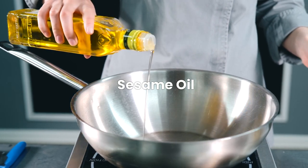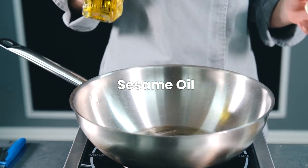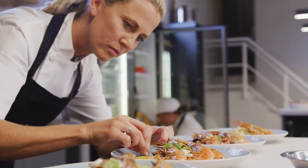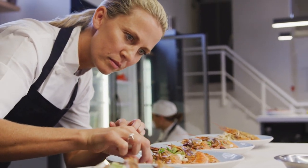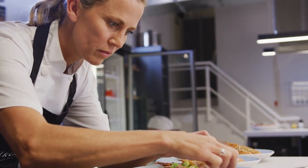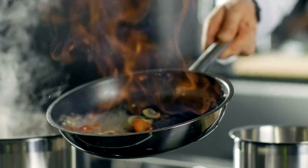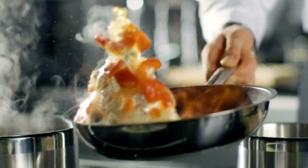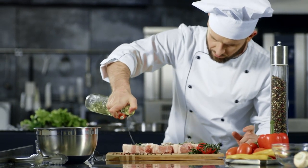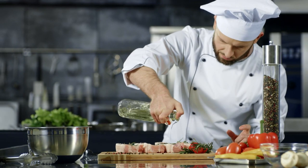Our culinary exploration now takes us to the aromatic and flavorful world of sesame oil. Derived from toasted or raw sesame seeds, this oil is a staple in many Asian cuisines known for its distinctive nutty taste. Toasted and untoasted sesame oil are the two most common types. Toasted sesame oil is commonly used as a finishing touch for its powerful flavor and deep golden color, imparting a distinct and robust nuttiness. Untoasted sesame oil has a lighter color and milder flavor, making it suitable for cooking at higher temperatures without the risk of the oil becoming bitter. Due to its lower smoke point, sesame oil is often added towards the end of the cooking process or used in marinades and dressings.